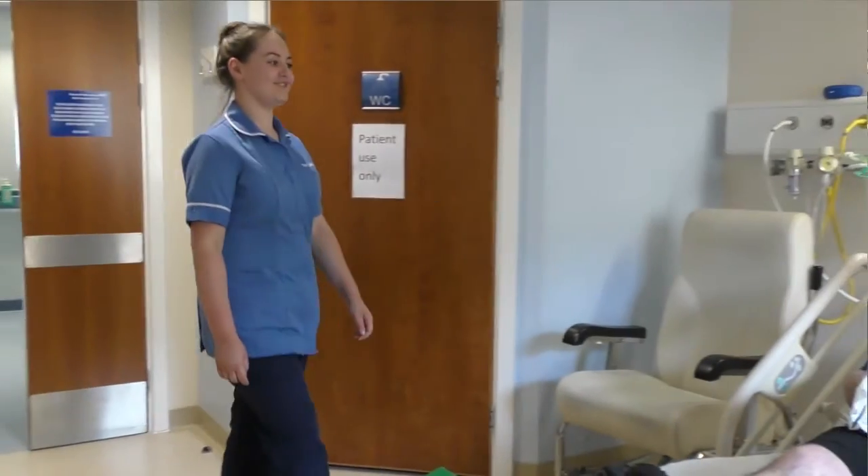I've had lots of training and development opportunities. The practice development sister arranges a lot of things automatically for us and she also encourages us to let her know if we want to go on anything extra. I've done IT training and clinical skills training — things like cannulation, IV drug administration, venipuncture, and also the cyber lab training so I can request specimens.